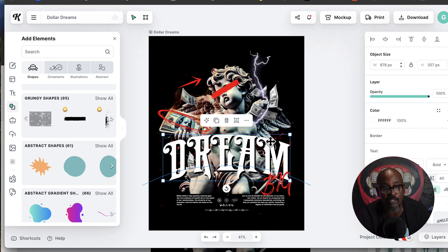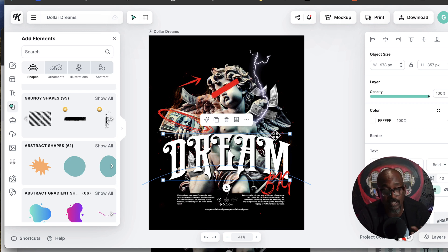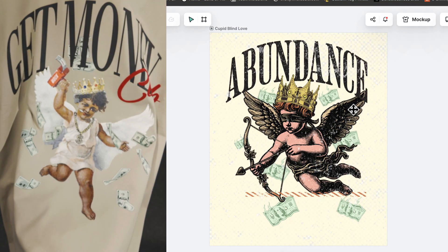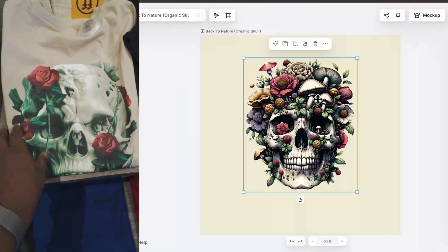Let me show you a couple more that I did, similar to what's already in stores, using Kittle. I did this one to look like that one we found at the store. And remember the skull — we did this one. I did all of these using pre-existing templates, but what I did was I changed them up a bit. You don't want to use them exactly how they are — you want to change them up a bit.